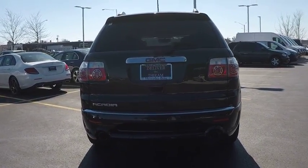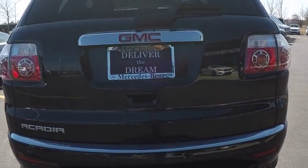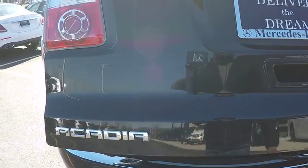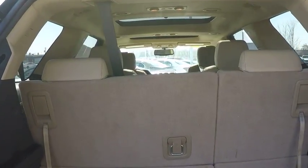This vehicle has less than 55,000 miles. Here are some of this vehicle's great options: traction control, stability control, remote engine start, cruise control, power door locks, compass, fog lights, child safety locks, daytime running lights, electronic brake force distribution.